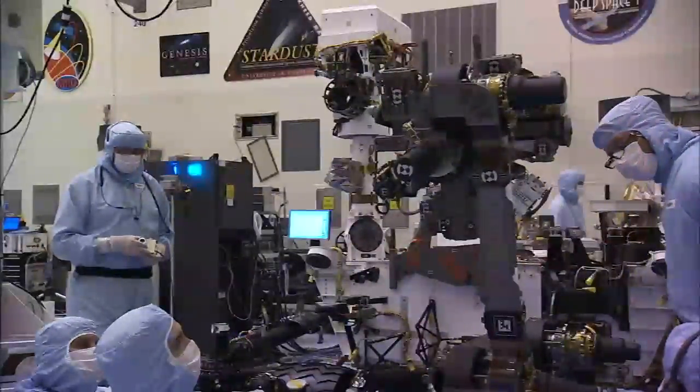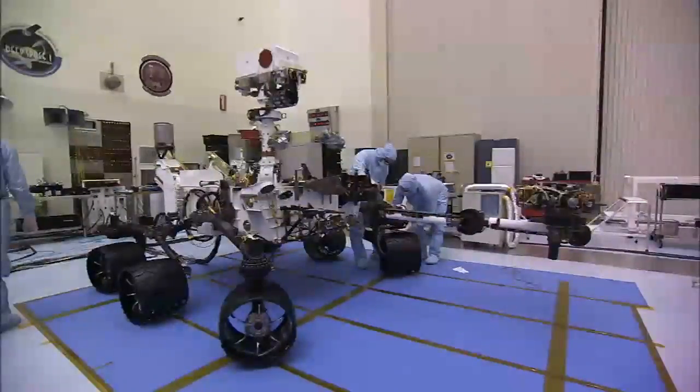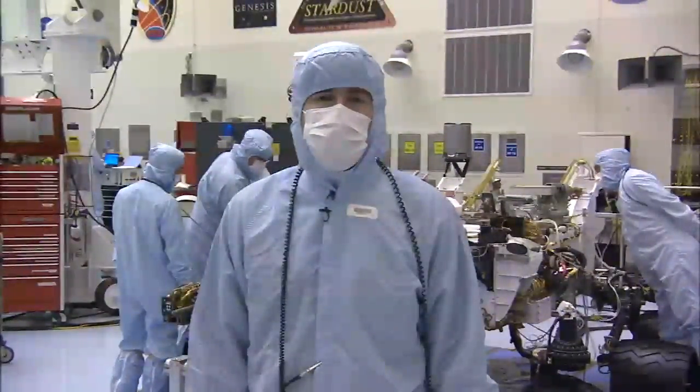All total, there are nine science instruments, which will return all sorts of exciting science from the surface of Mars. We're ready to start stacking the vehicle, and we're looking forward to a great mission as Curiosity launches and lands on the surface of Mars next year.